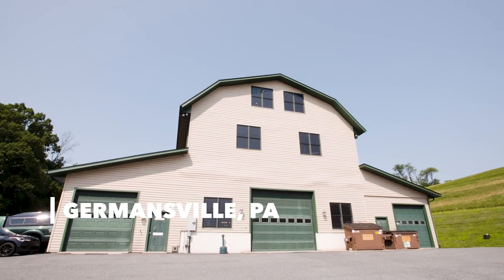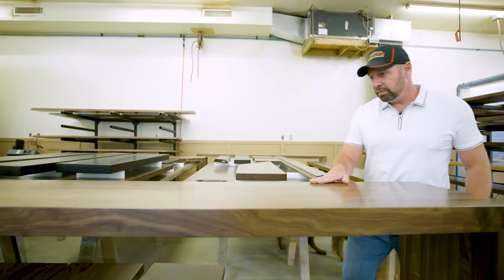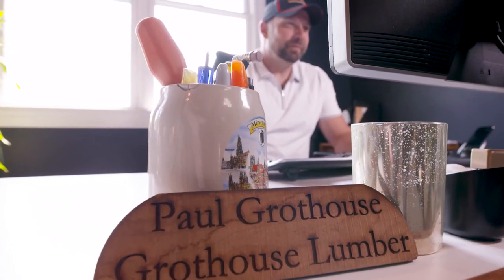Today I'm going to be talking to Paul Grothaus about the custom desk. I'm really excited to see how they're going to make this design work. It's a little challenging, but I think he's up to the task.